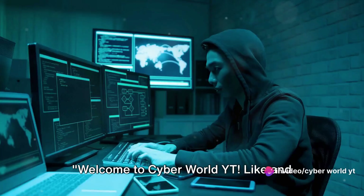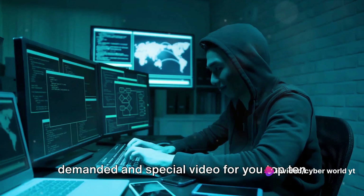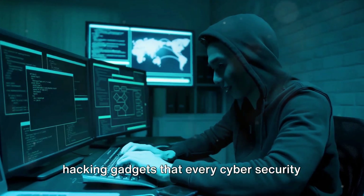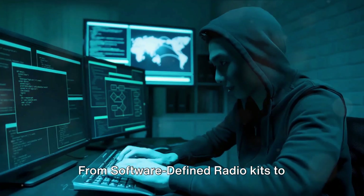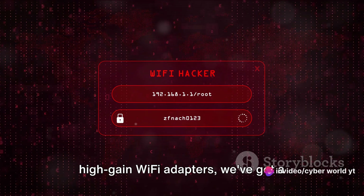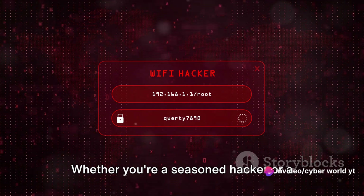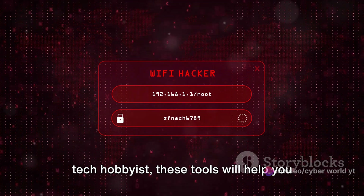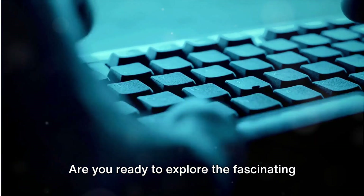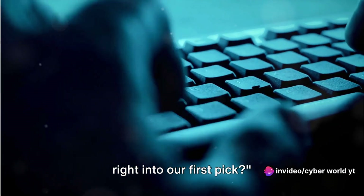Welcome to CyberWorldYT. Like and subscribe if you are new here. Today we're bringing this highly demanded and special video for you: top 10 hacking gadgets that every cybersecurity student should know about. From software-defined radio kits to high-gain Wi-Fi adapters, we've got a lineup that's sure to pique your curiosity. Whether you're a seasoned hacker or a tech hobbyist, these tools will help you unlock new potentials in the world of cybersecurity and beyond.